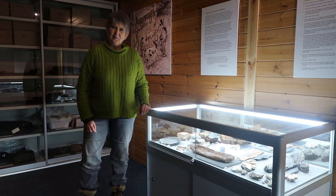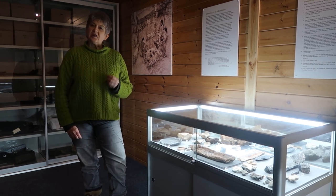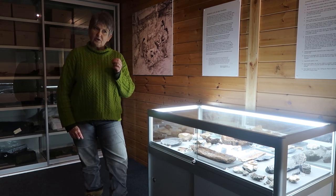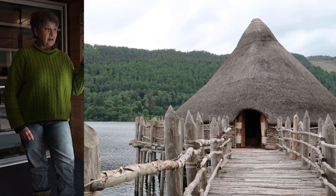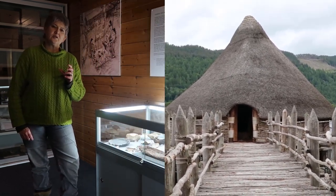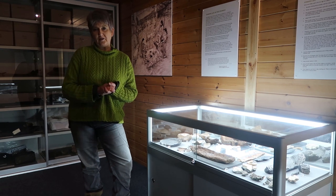Welcome to the Scottish Crannog Centre. My name is Frances Houston and I'm the curator here. We specialise in Scottish pile dwellings called Cranogs, in particular one Crannog which was here on Loch Tay in Highland Perthshire, dated to around two and a half thousand years ago. We tend to look at the Iron Age, the early Iron Age period of history.